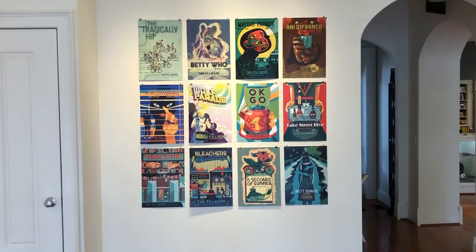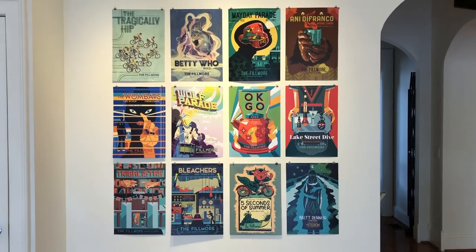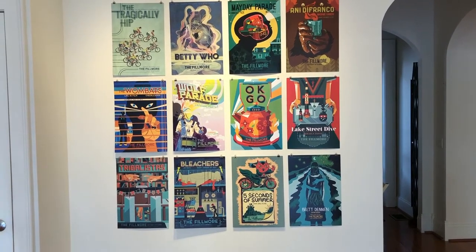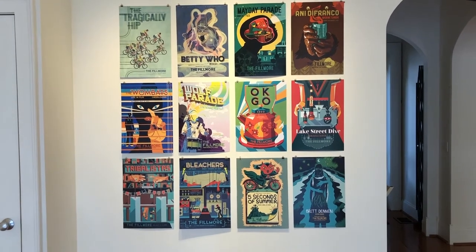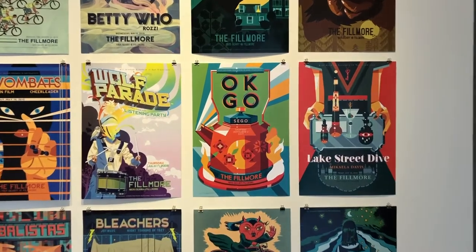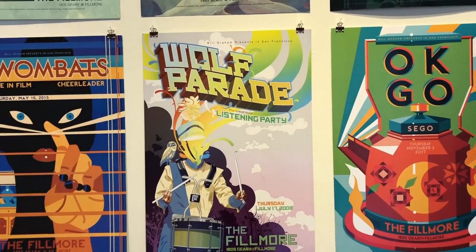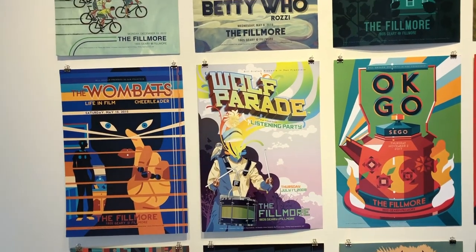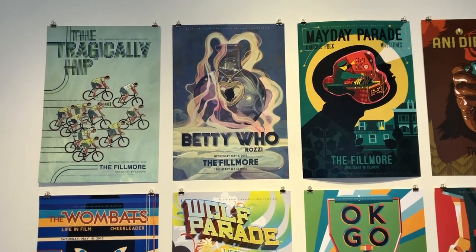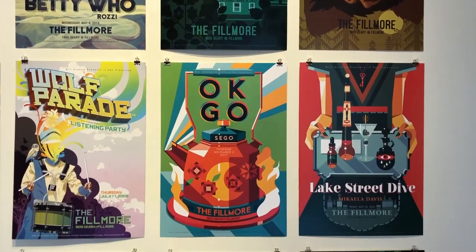Another interesting part of the exhibition is this group of posters here. These are all posters for concerts at the Fillmore in San Francisco, California, and Chad has had a relationship with them over the last several years and has been fortunate to make posters for some great bands. Some of these are done digitally, some are done mixed media, some are just paintings, and then from there they all ultimately end up being put onto the computer to make the poster.